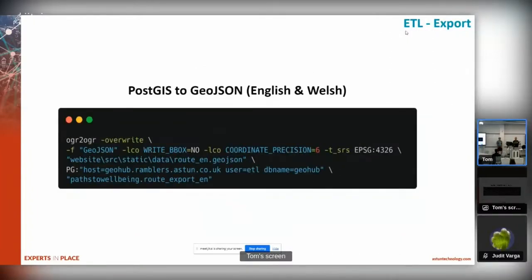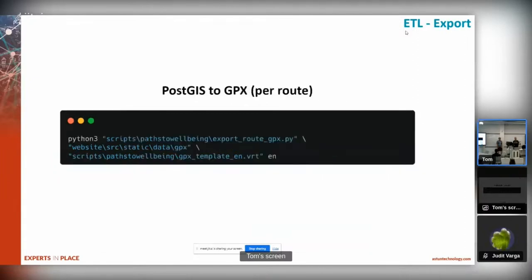We take the data out of Postgres and publish it as language-specific GeoJSONs. The base is two GeoJSON files - the whole lot is just two GeoJSON files - which works with the static website. We use OGR to write out the GeoJSON, and we have some processes to write out an individual GPX for each of the routes, again using OGR under the hood. So it's a relatively straightforward import, transform in the database, then export in a couple of different formats, and we end up with just a couple of files on disk.